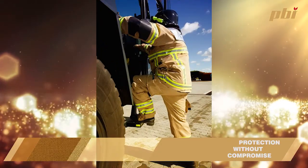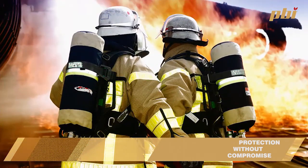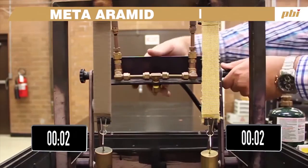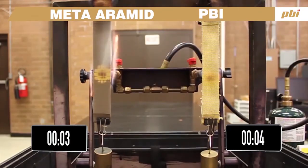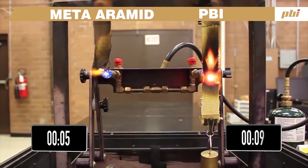A good way of showing the performance of PBI compared to other fabrics is the dynamic flame test. This has been used for many years at PBI and it's a great visual test to show how fabrics perform under direct flame. The video you're about to see is a direct comparison of an aramid at around 220 grams compared to a 205 gram PBI, giving a real indication of how fabrics compare when exposed to a direct flame.